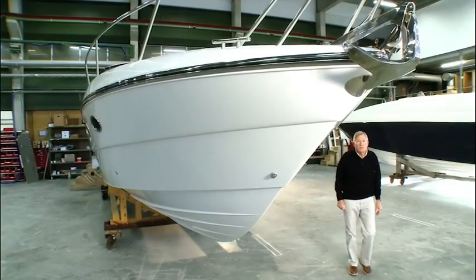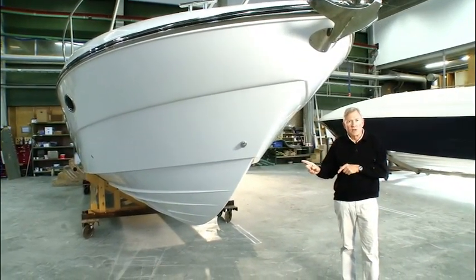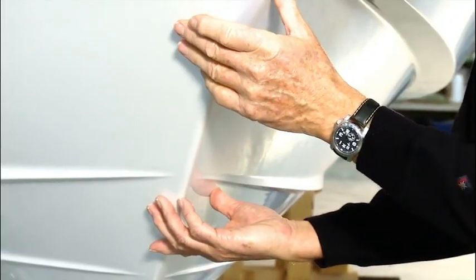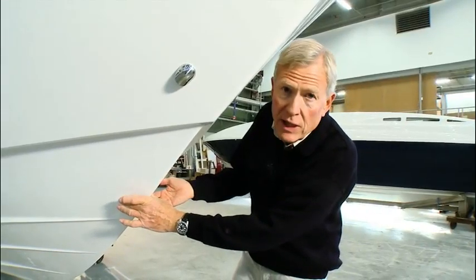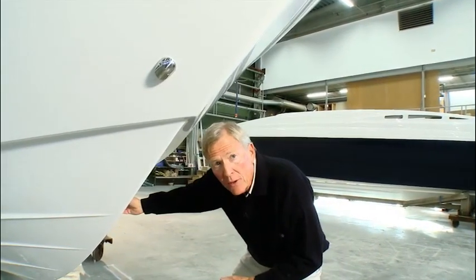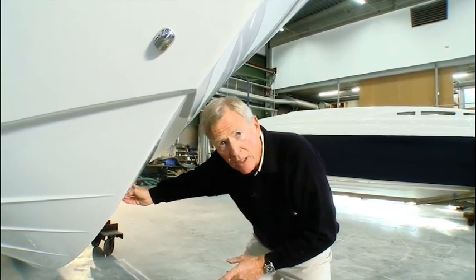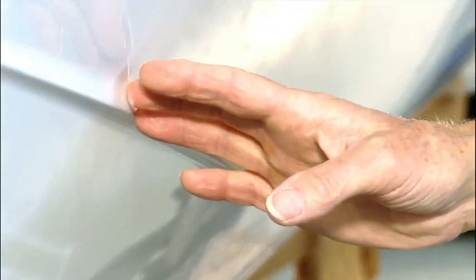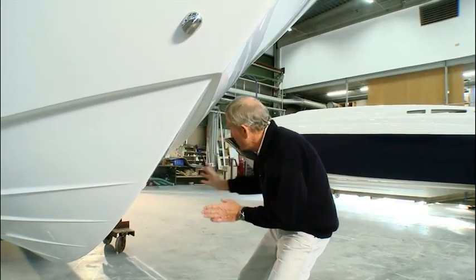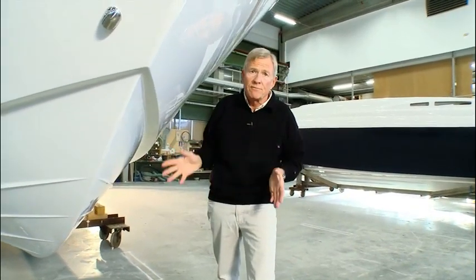Let's have a look at this Windy 35 Kamsin. This is a typical example of Windy's design philosophy. You can see this really fine entry, a really deep V hull, which runs right the way through to the back of the boat. This enables the craft to literally slice through a steep head sea. These spray rails, which also run right the way aft, plus the flare, cast the water aside, which keeps the people on board dry and comfortable.